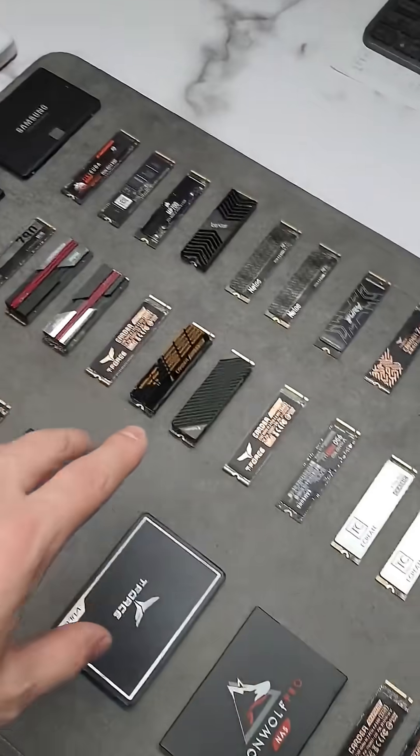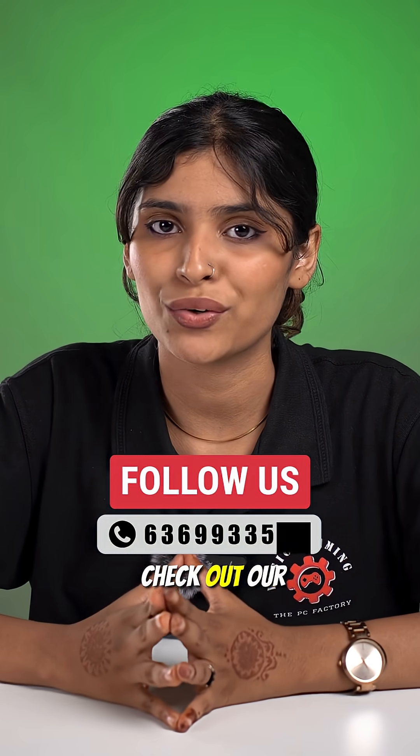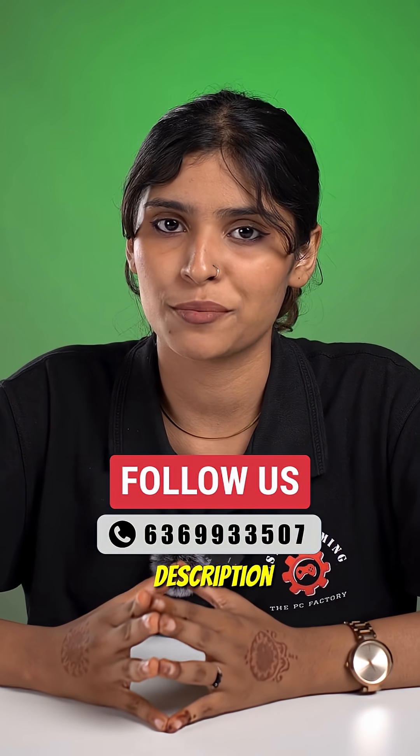Quick question — are you still on hard disk, SATA SSD, or NVMe? Let us know in the comments. Also, don't forget to check out our other regional channels where we upload more awesome content. The links are in the description below.